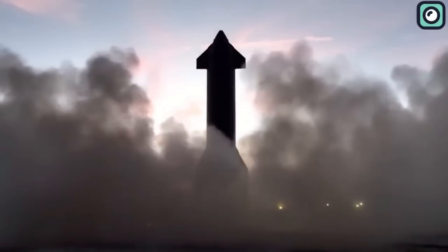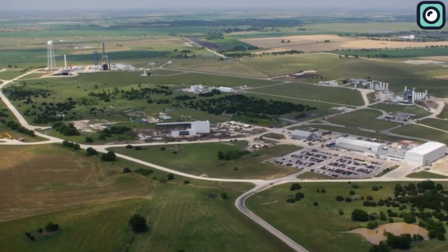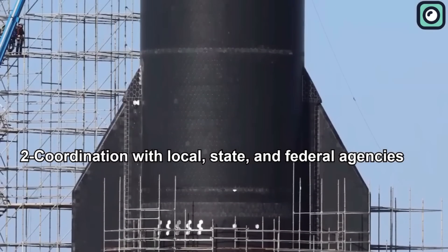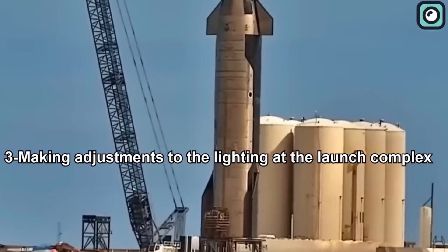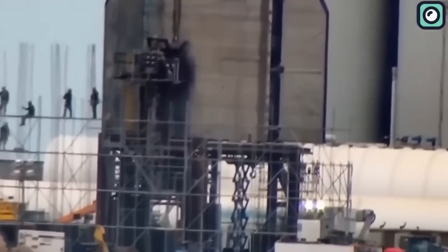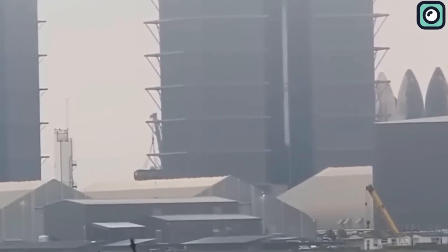Specific measures include: a knowledgeable biologist will monitor the area's vegetation and animal life; providing advanced warning to nearby communities regarding possible engine noise and sonic booms caused by launches; coordination with local, state, and federal agencies to remove launch debris from environmentally sensitive areas; and adjusting lighting at the launch complex to reduce its effect on surrounding wildlife and the beach. One can only hope for SpaceX to finally launch its historic rocket, and despite all the hardship, Musk and his team are starting to see their plans yield results.